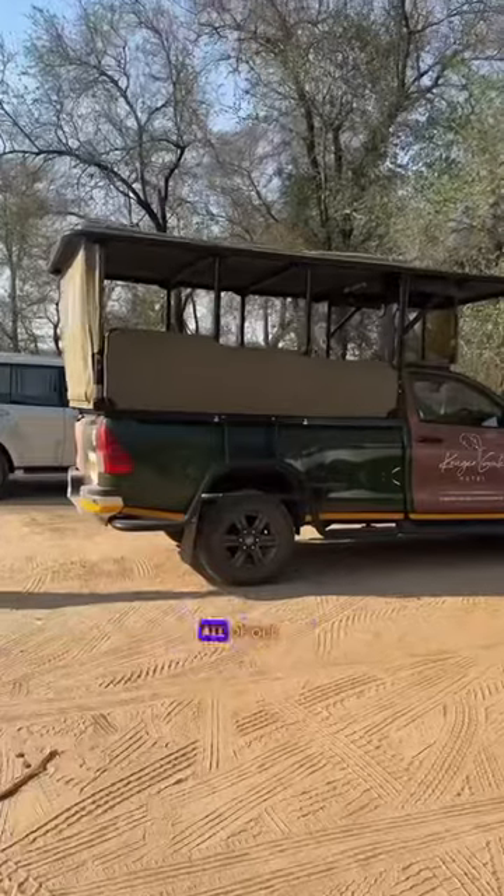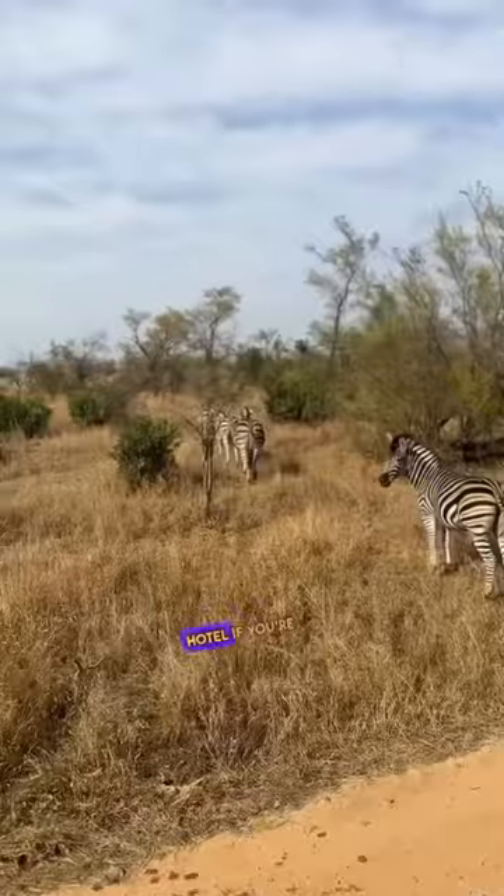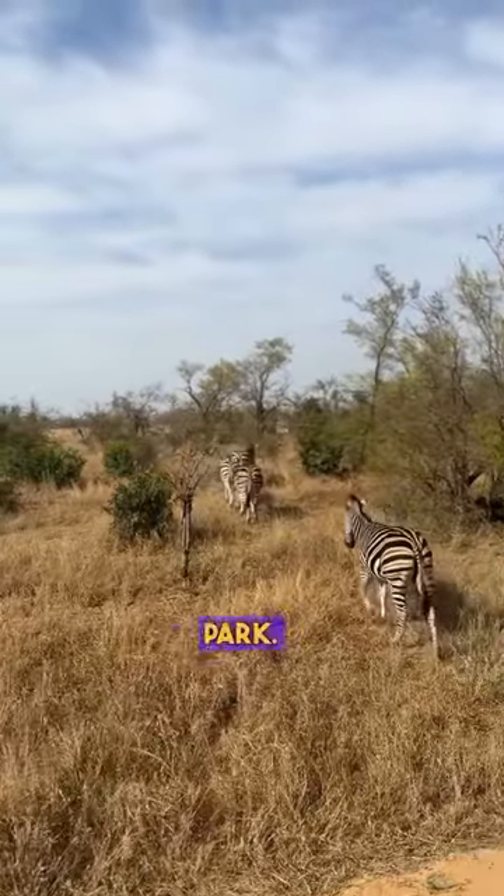The hotel arranged all of our safari experiences. I recommend Kruger Gate Hotel if you're visiting the southern part of Kruger National Park.